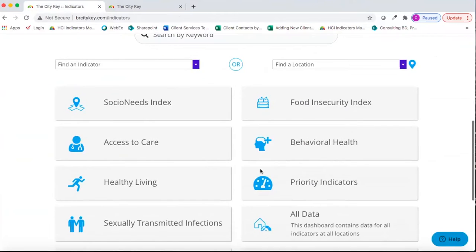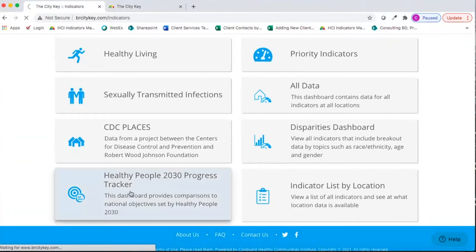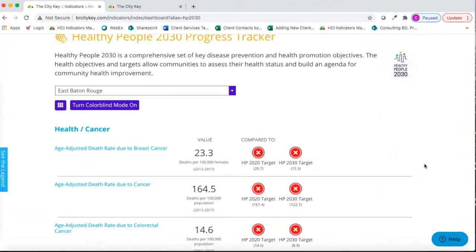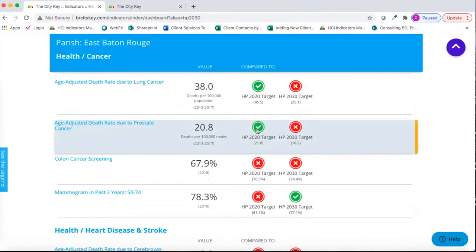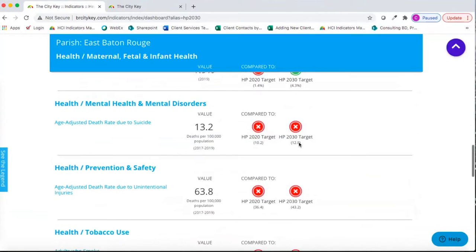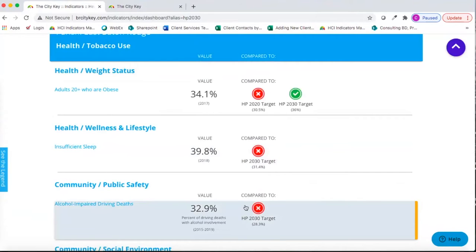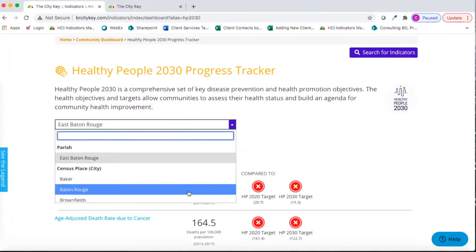The next dashboard is our Healthy People 2030 Prevention Agenda Progress Tracker, which highlights all indicators on the site that have a Healthy People 2030 target. The icon indicates whether or not the targets have been met, so you can see how your community compares to these national benchmarks. Some indicators are new for Healthy People 2030, for instance insufficient sleep and alcohol-impaired driving deaths. You can change your locale using the drop-down menu to see those targets.